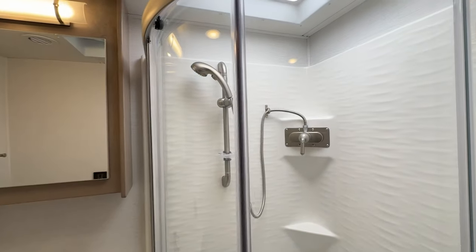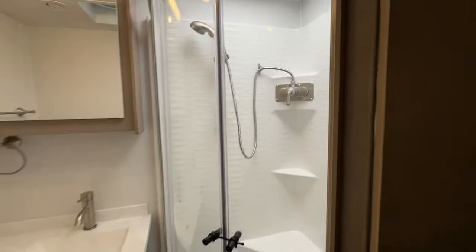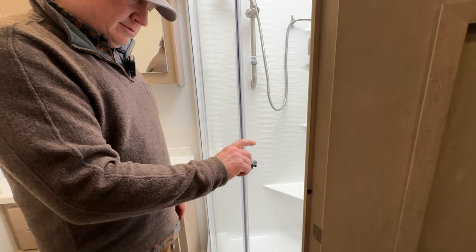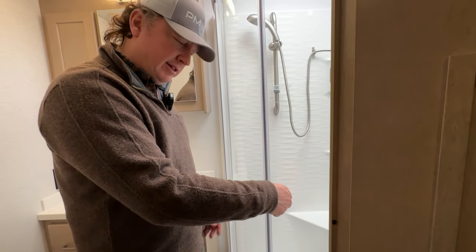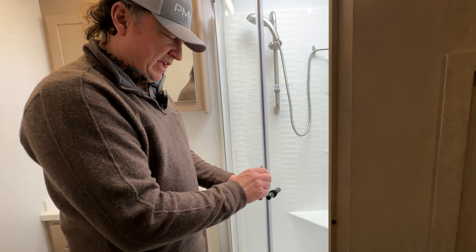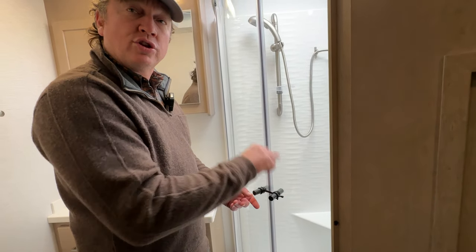Fun fact: if you don't hear the click, it's not right — you must click it. We see people with damage issues from not hearing the click. Don't forget to click.